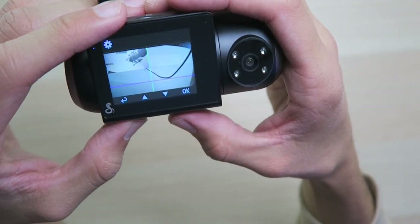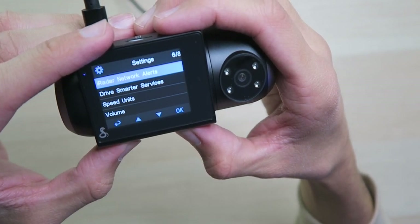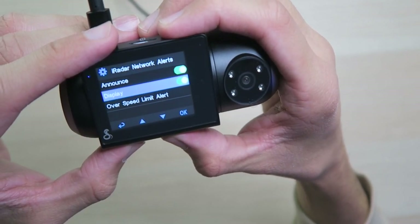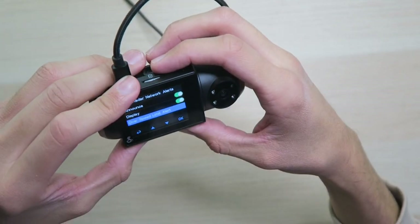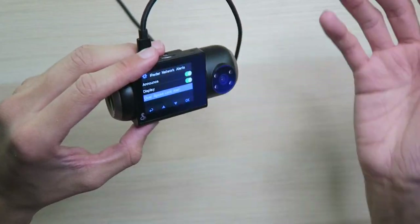Calibration so you can calibrate all these driver assistance features — we'll leave that alone for now. Then we have iRadar network alerts: you can have announced display and also over-speed-limit alerts. I'm guessing when you connect to the app it'll link with iRadar, and if people's radar detectors pick up a radar signal and sync it to iRadar it'll alert you through this camera. So this effectively somewhat becomes a radar detector without actually being one — that's pretty cool. I already have a radar detector from Escort so I won't need this, but it's really cool if you don't have one.